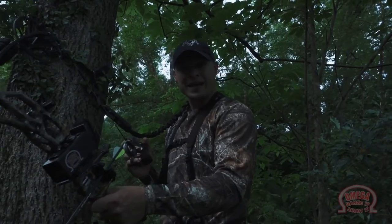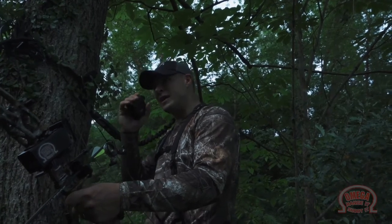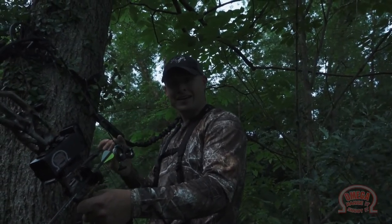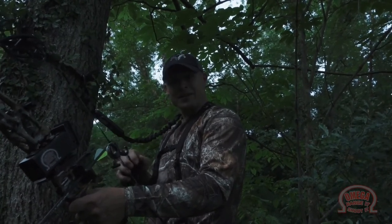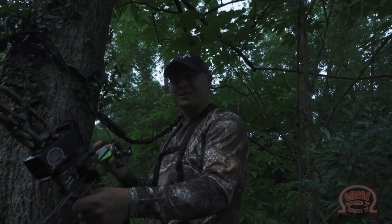There have been so many times over the years when I've been bowhunting whitetail, in the stand, with a deer coming in, trying to range that deer — and all of a sudden I get busted, and it becomes a staring contest. There is no way that I can put this rangefinder down and draw my bow before that deer bolts.